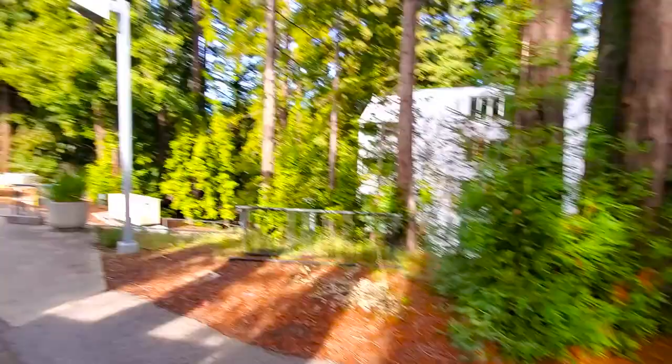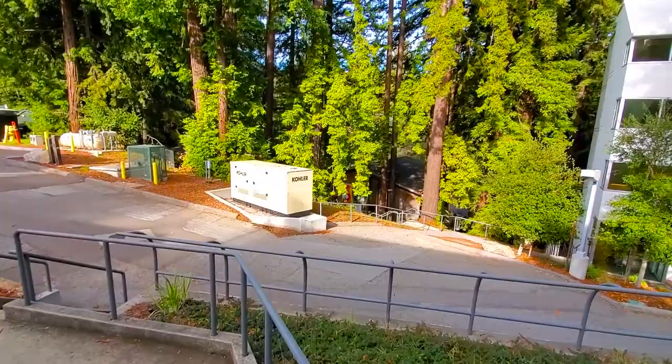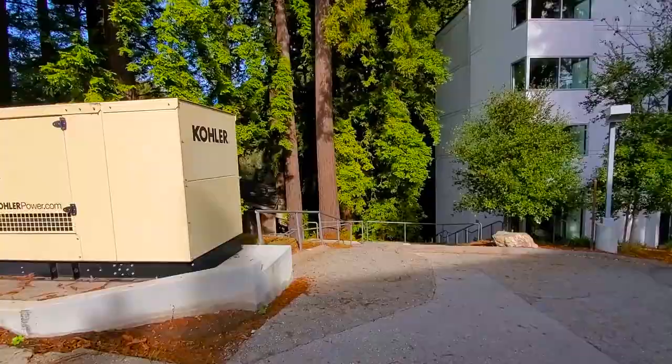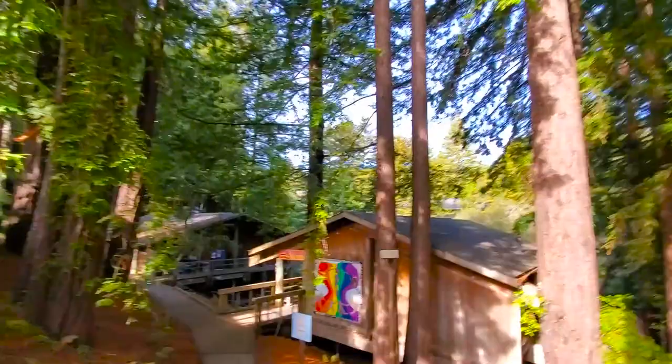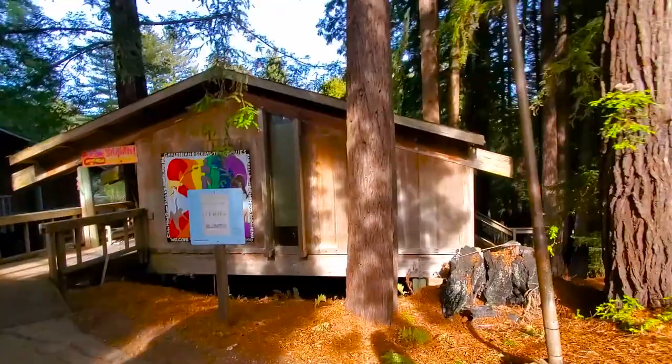Right over here is the back entrance to the Crown Merrill Dining Hall. This is actually only used for staff members. The Cantu Queer Center and KZSC both house — the Queer Center and KZSC. KZSC houses the radio stations and radio classes here at UCSC. Right over here is the Cantu Queer Center, and over here is KZSC. They are two separate buildings.